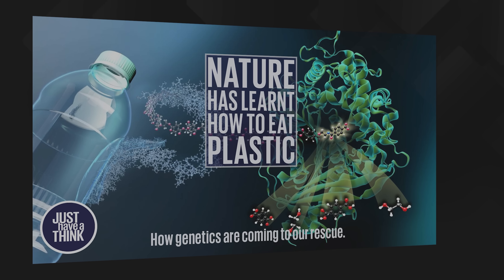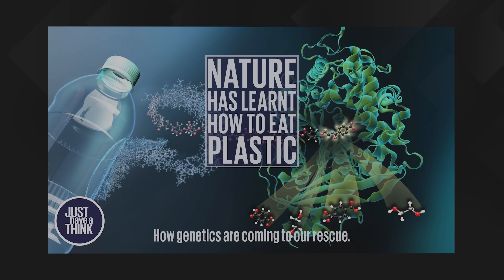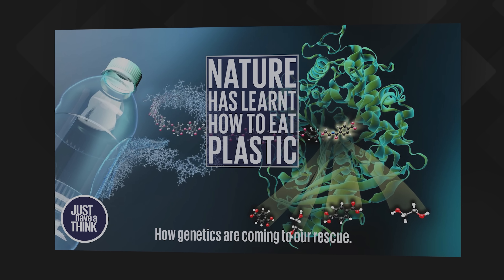Back in May 2020 our friends in the science world brought us news that nature had evolved an enzyme that could chomp through the strong polymer chains in plastics like polyethylene terephthalate or PET, which is what plastic bottles are made of. It was a very exciting discovery and the video I made on the subject at the time has had more views than any other video on this channel.